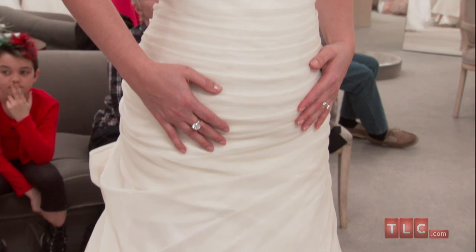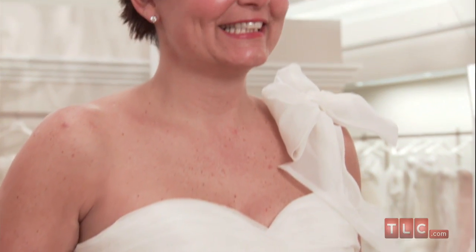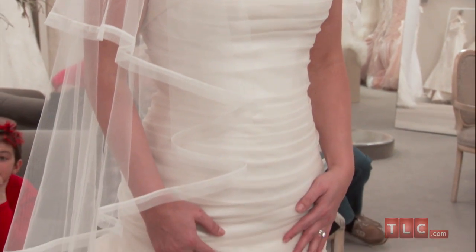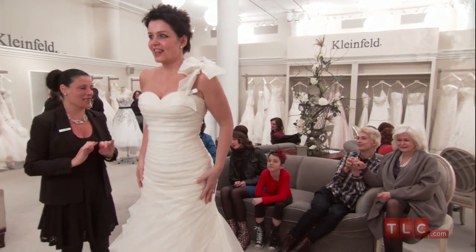This gown is both whimsical and fashion forward. The shape is undeniably figure-conscious and sexy, but the ultra feminine bows soften the look. Paired with a ribbon-trimmed veil and brilliantly sparkling chandelier earrings, this dress suits a bride of any age or body type.